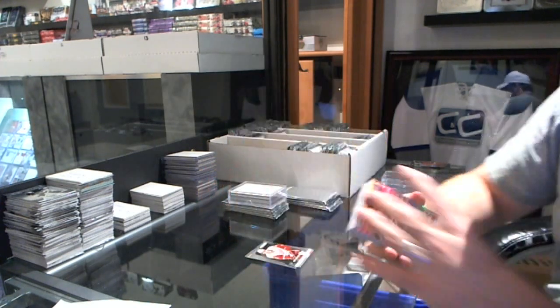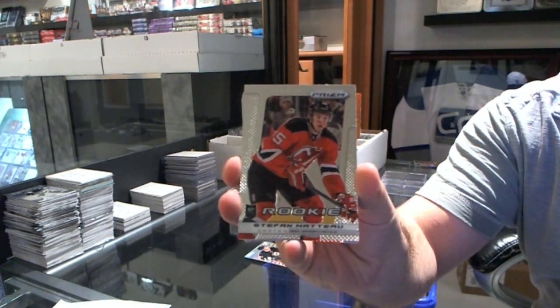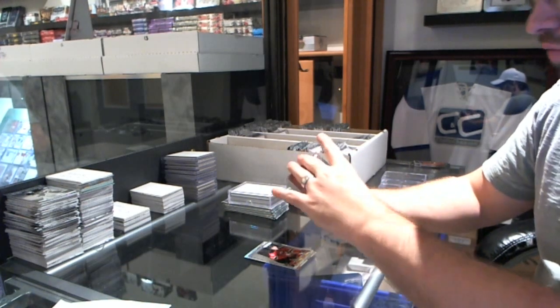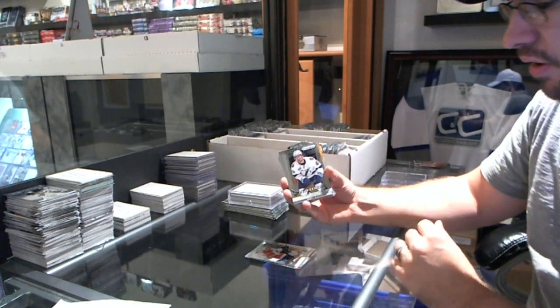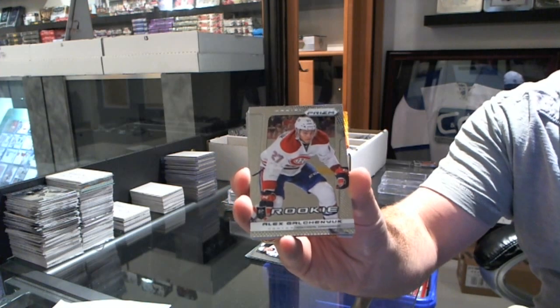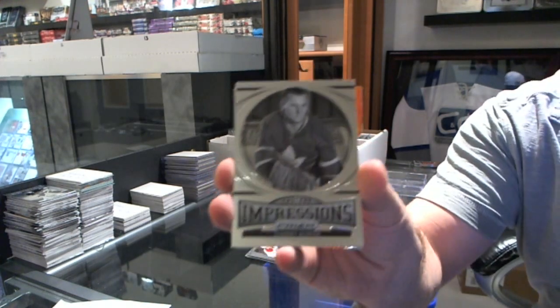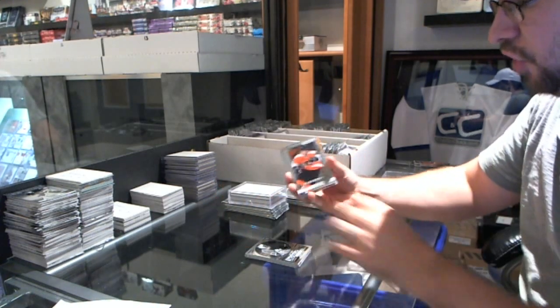We got a Prism of Stefan Mateo, a rookie of Ricard Raquel, a rookie of Quinton Howden, Tyler Johnson, Alex Gelcheniuk, an Endless Impressions of Johnny Bauer, and a rookie of Scott Lawton.